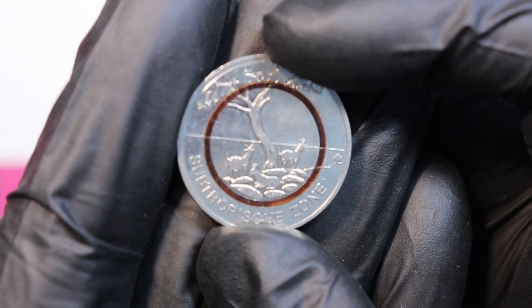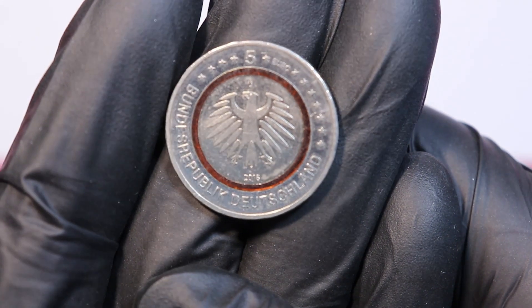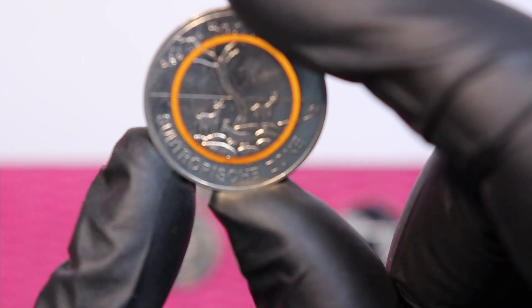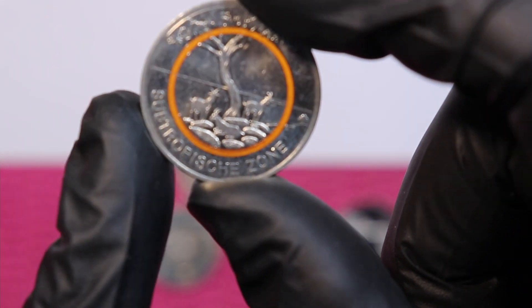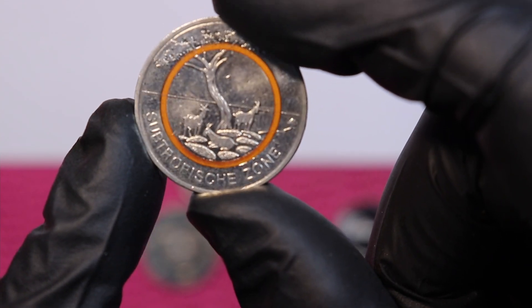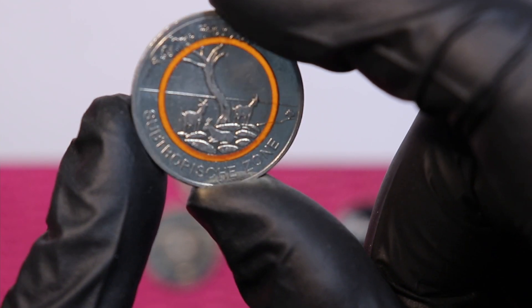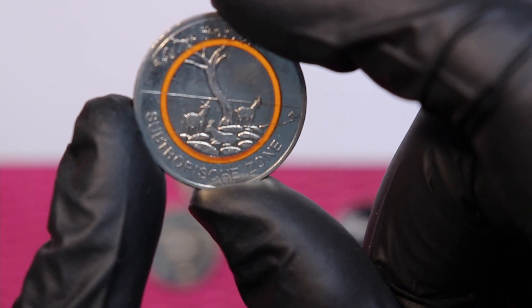With 600,000 times five mint marks that's three million total. This is the five euro coin from 2018 with an orange polymer ring — really nice coin.